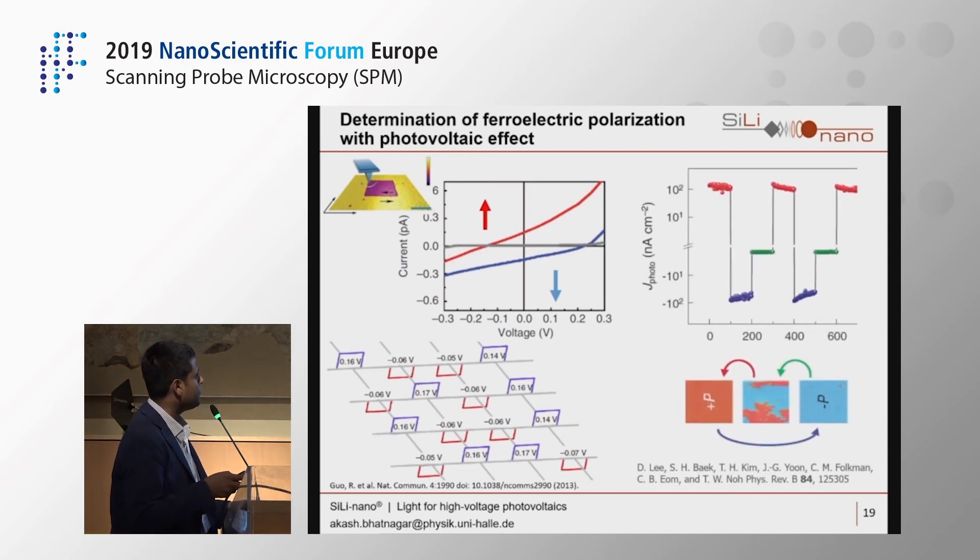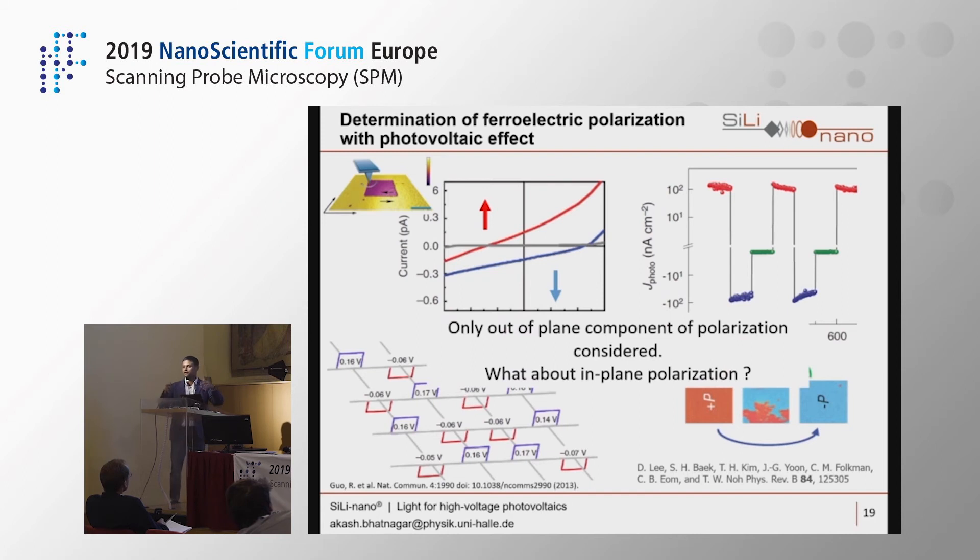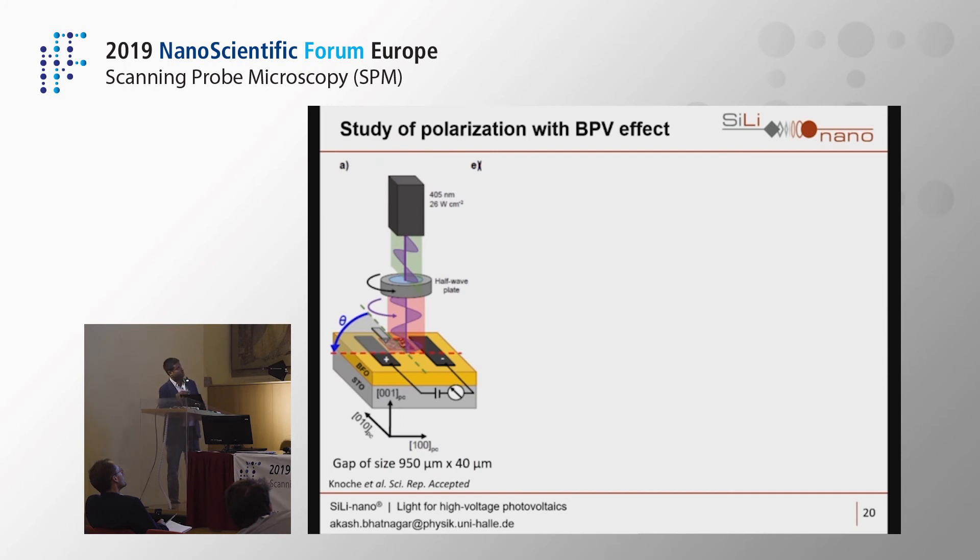BFO and other ferroelectrics can also have in-plane polarization, which cannot be detected using the out-of-plane approach. For this study, we used the bulk photovoltaic effect to determine the direction of in-plane polarization. The measurement geometry consists of a BFO film on a substrate with two sets of planar electrodes and linearly polarized light, with a gap of 950 × 40 μm — far too large to measure in a single PFM scan (typically 50 × 50 or 100 × 100 μm).